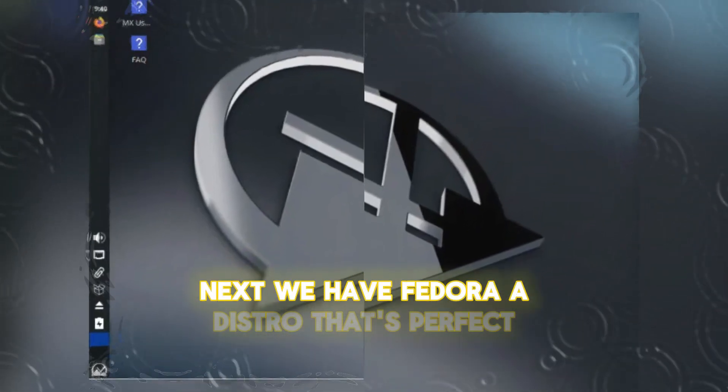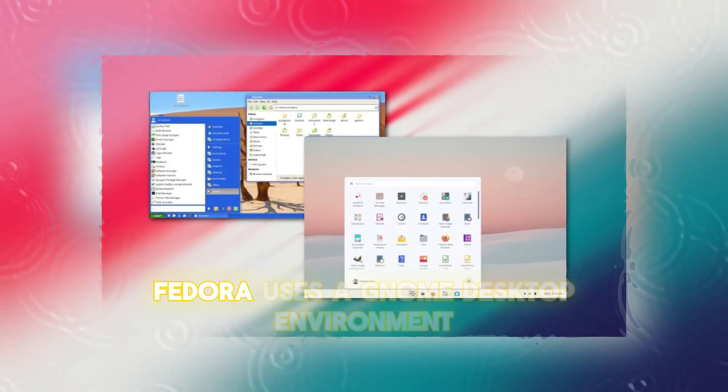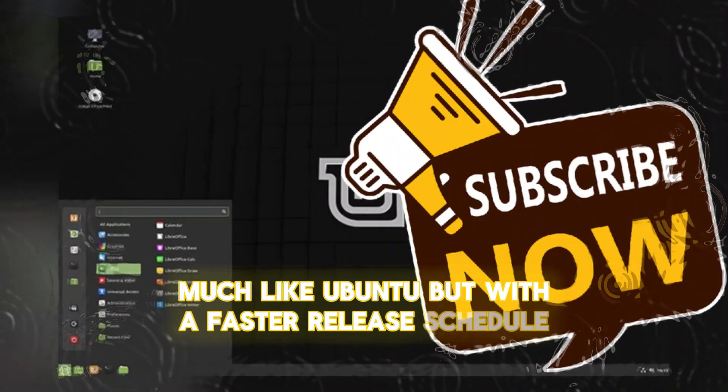Next, we have Fedora, a distro that's perfect for those who want the latest software without the complexity of bleeding-edge systems. Fedora uses a GNOME desktop environment, much like Ubuntu, but with a faster release schedule.